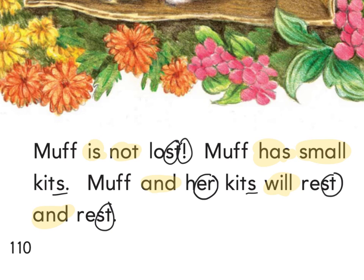Last page — let's read together. Fingers under the word Muff. Finish strong. Fingers ready — ready and read. Muff is not lost. Muff has small kits. Muff and her kits will rest and rest.